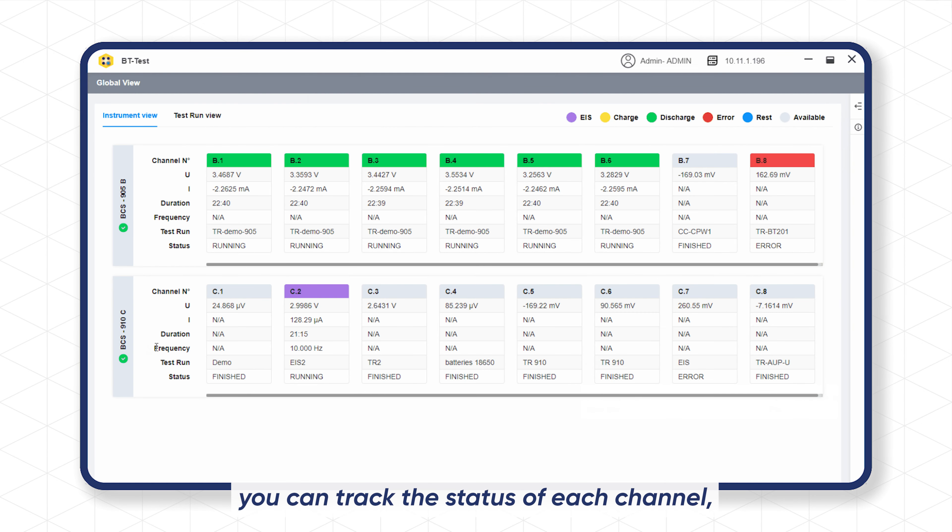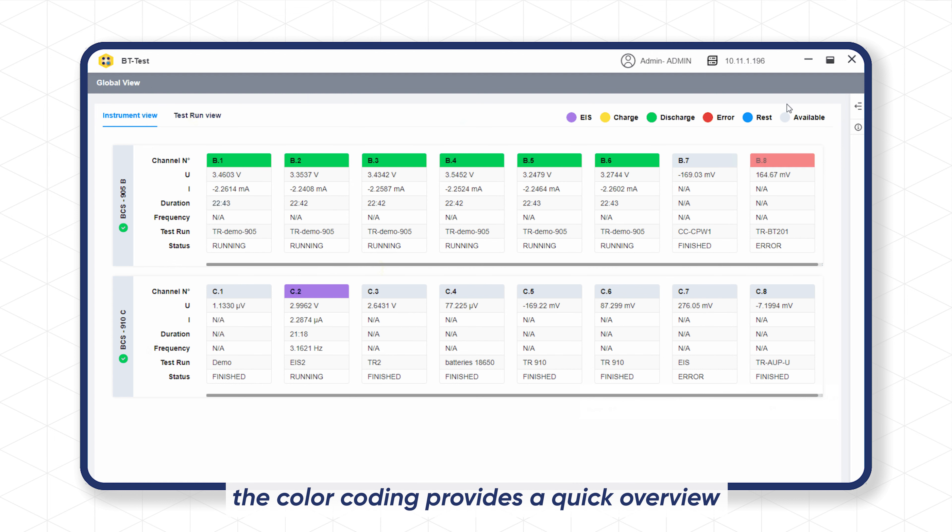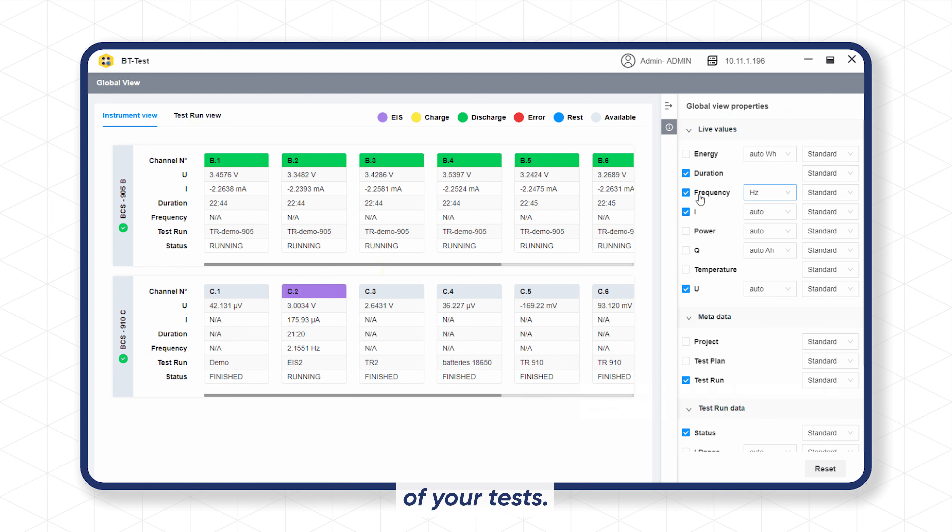And with Global View, you can track the status of each channel. The color coding provides a quick overview of your tests.